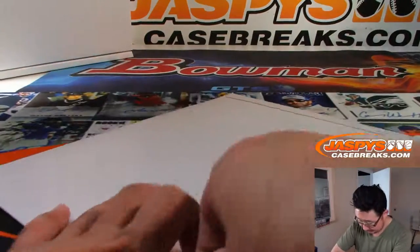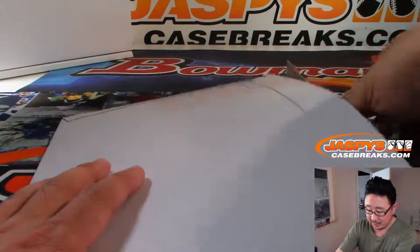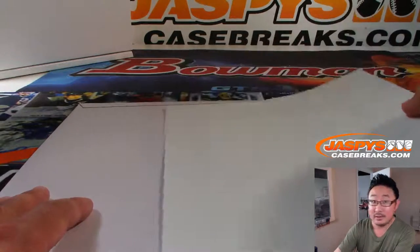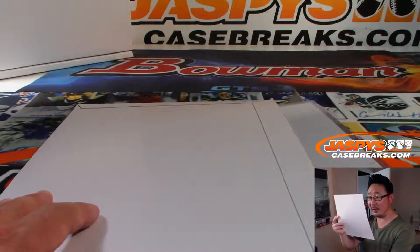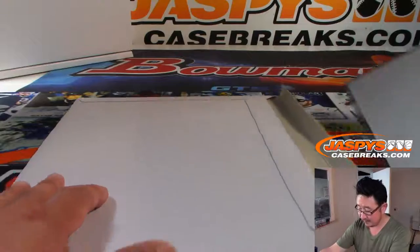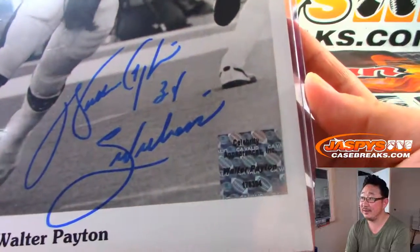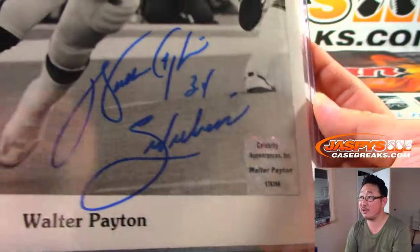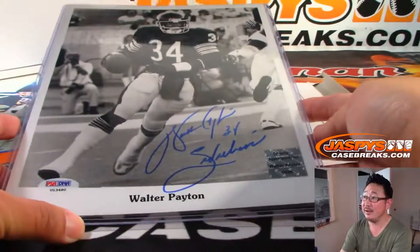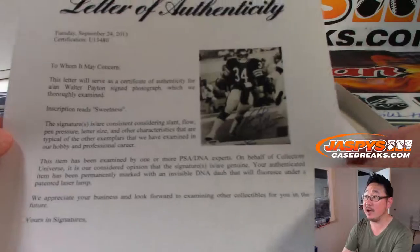And let's pop open this guy — let's see what we got. May need a little help from the crowd. Oh, this has an actual COA right here. Who's it going to be? Oh, I know this guy — this guy's pretty good. It's Walter Payton! Walter Payton. Sweetness inscription right there. PSA DNA. Nice. There's a letter of authenticity right there too.